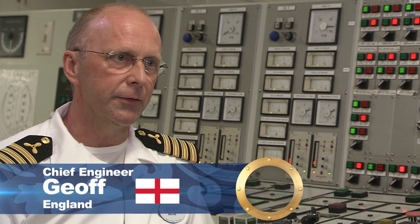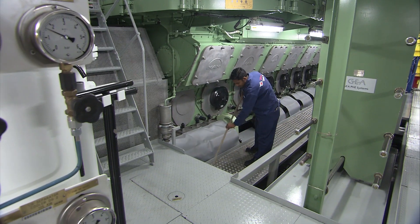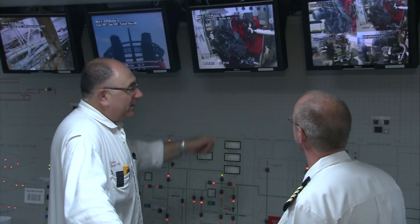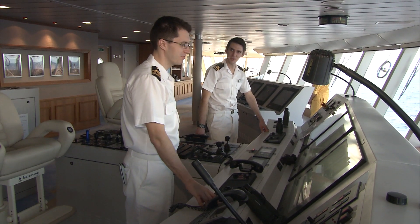The MTO department consists of deck and engineering personnel. In the engineering team it's broken down into three sub-departments: the main plant team, hotel team, and the electrical team. The deck department is roughly about the same number as the engineering team.